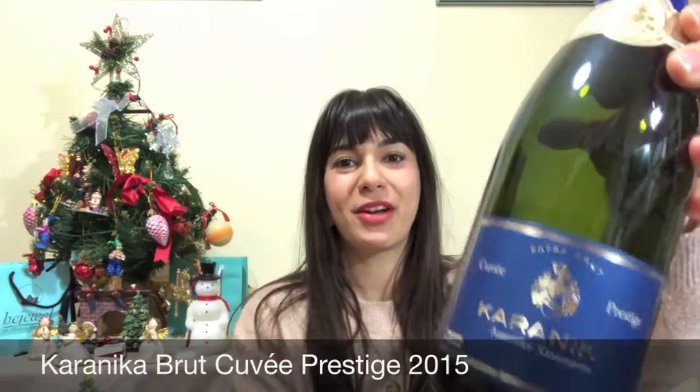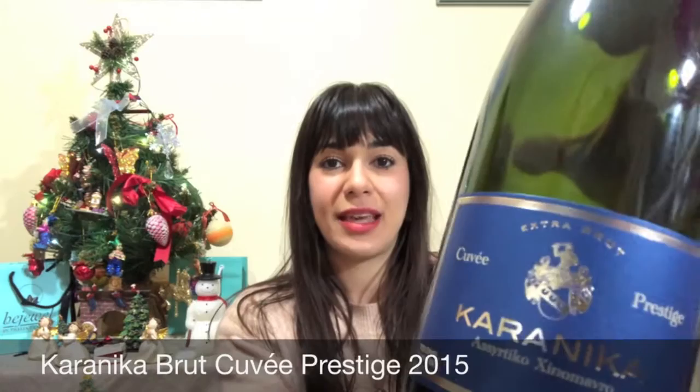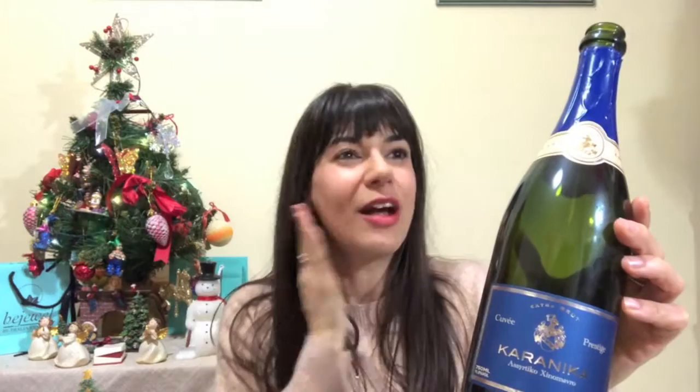Wine number one — let's start with the sparklings because there's no reason not to. I always want to welcome my guests with a nice refreshing generous sparkling wine. The first one is the Karanika Assyrtiko Xinomavro Cuvée Prestige 2015. I find the balance of Assyrtiko and Xinomavro so beautiful, with the purity of the fruit and the bouquet of the wine — just absolutely stunning. Really refreshing with a very nice citrus elegance but with lots of toasty, brioche aromas, all lifted by sharp freshness.